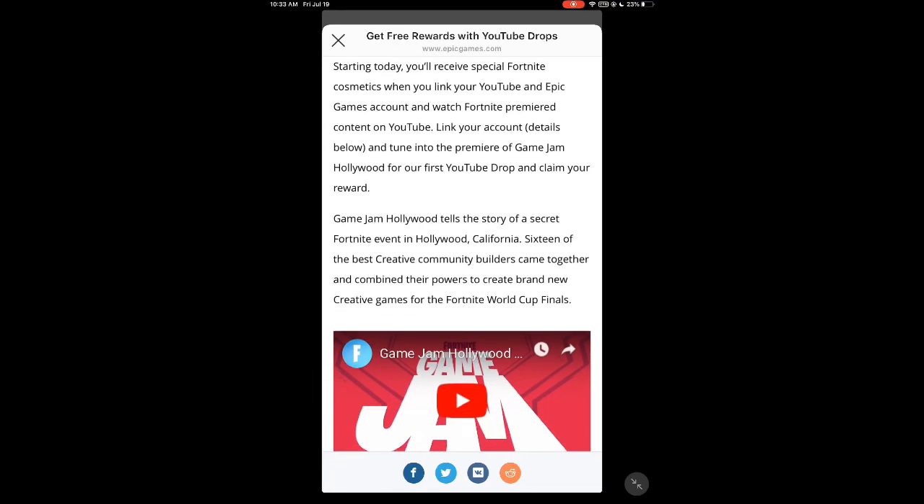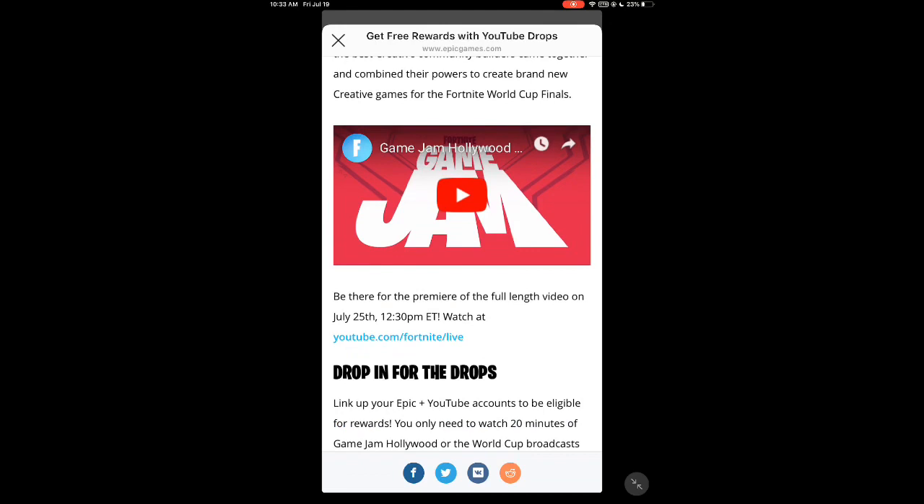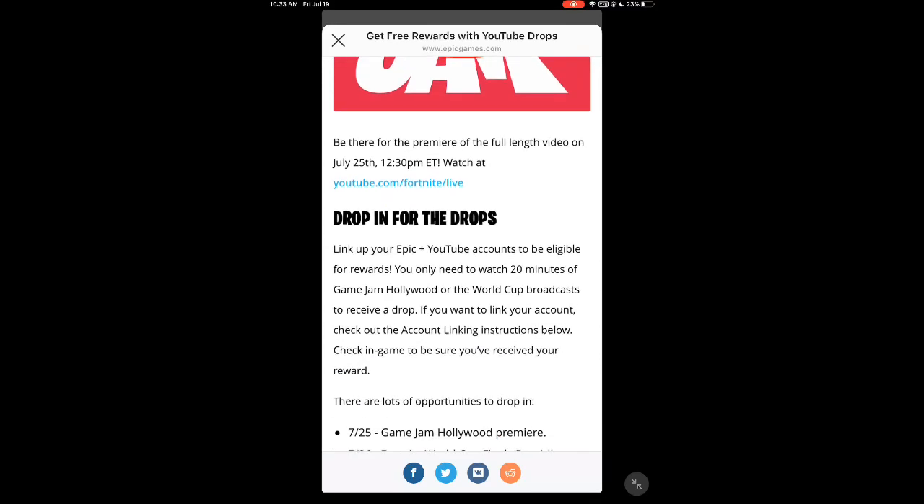It says Game Jam Hollywood tells the story of a secret Fortnite event in Hollywood, California. 16 of the best creative community builders came together and combined their powers to create brand new creative games for the Fortnite World Finals. There's a YouTube video you can watch — I'll put the link in the description — and be there for the premiere of the full length video. On July 25th, that's going to be the first one.